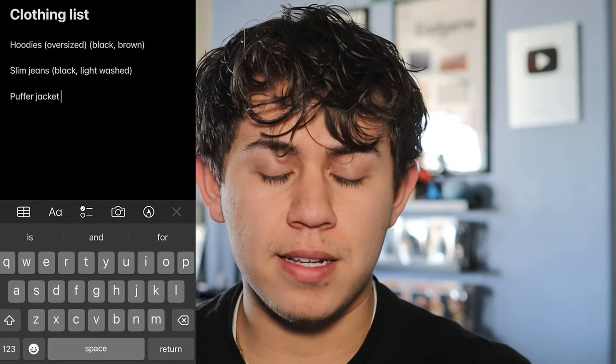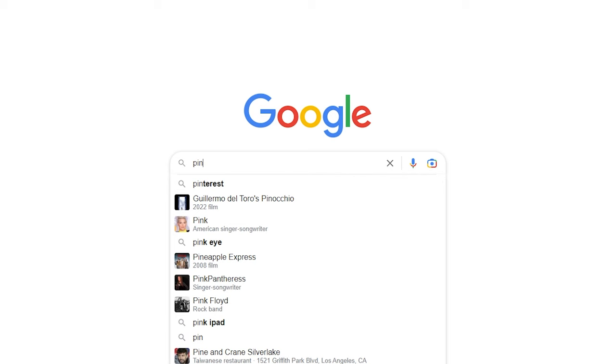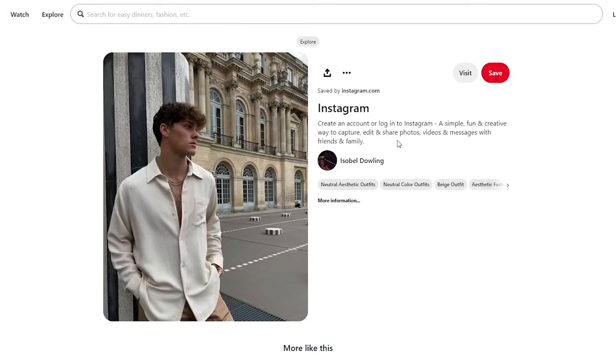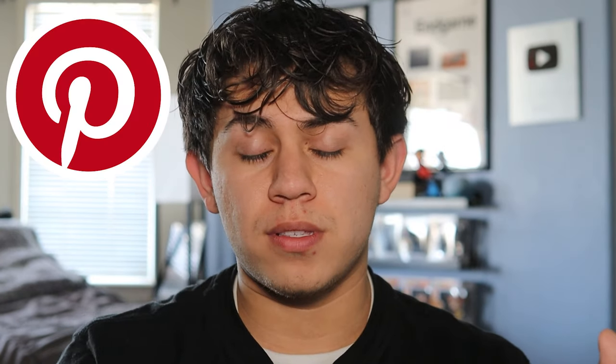Now, if you have most of these essentials, maybe you want something else. Here's where it starts to get a little more fun. We can go on our computer, go on places like Pinterest, Instagram, even YouTube, and find pieces that you don't have that you think will look really good on you. Start looking for some style inspiration. For this example, let's go on Pinterest. I've said it once and I'll say it again: a guy using Pinterest is not weird. Grow up — it's not just for moms or teenage girls. Guys can find a lot of cool things on Pinterest.